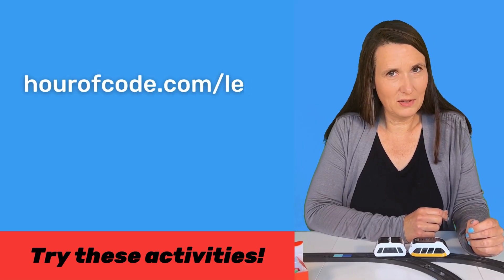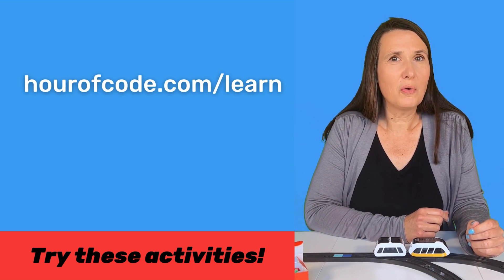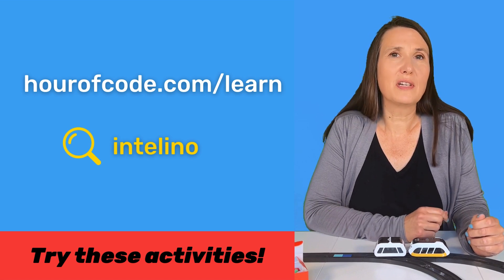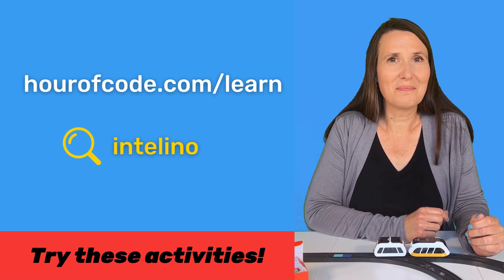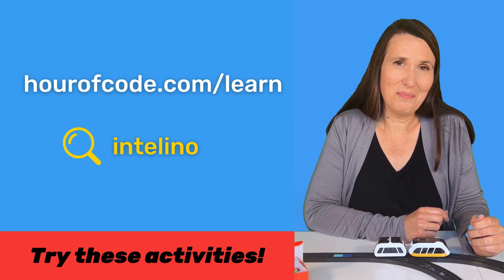All these activities are available on the Hour of Code website at hourofcode.com/learn. Once there, search for Intelino and you will find all of these activities. We hope you'll give them a try for this Hour of Code and beyond.